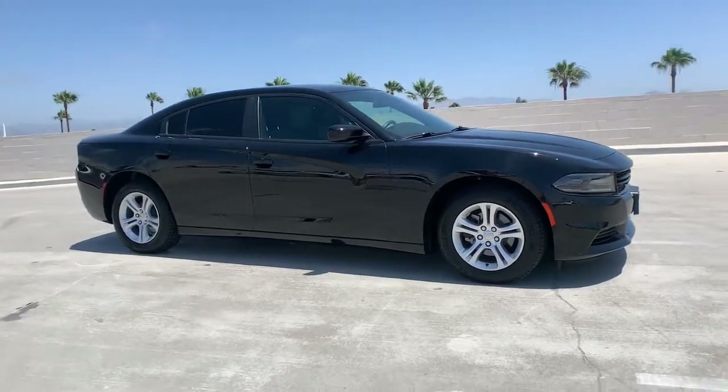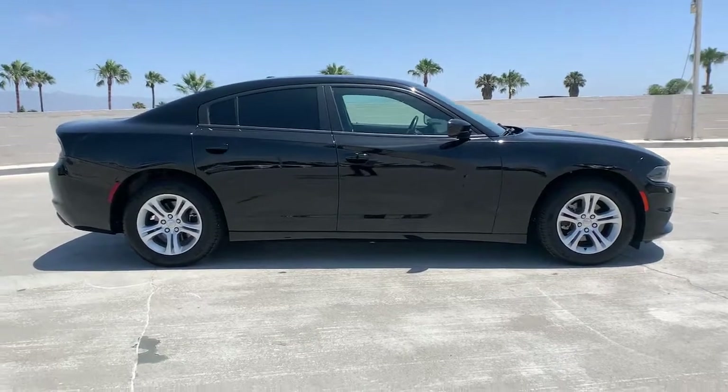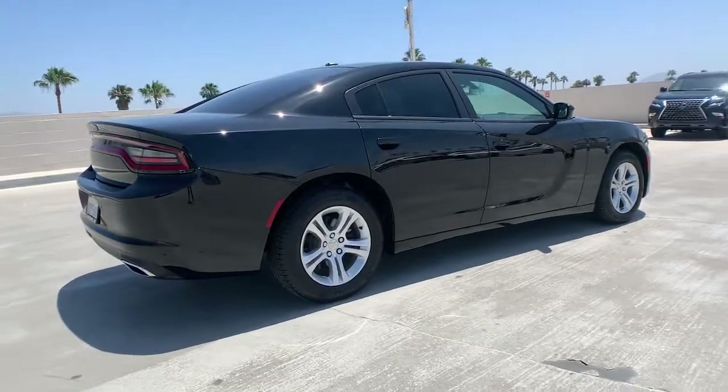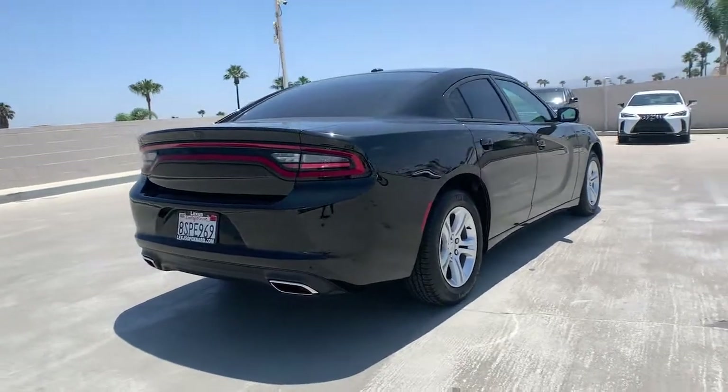Enjoy the view of this 2020 Dodge Charger. This vehicle is an outstanding buy with fewer than 10,000 miles on the odometer. The Charger delivers all the power and excitement you want in a muscle car and the safety features and convenience you need for the daily drive.